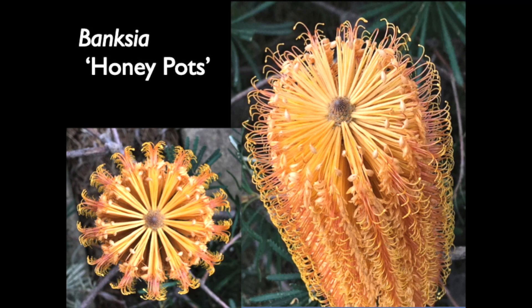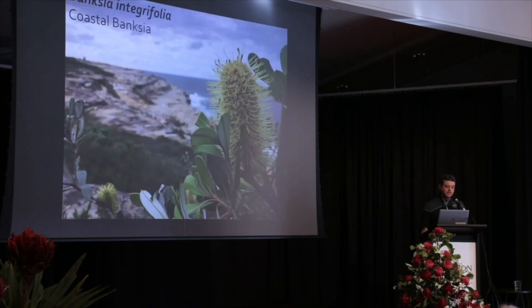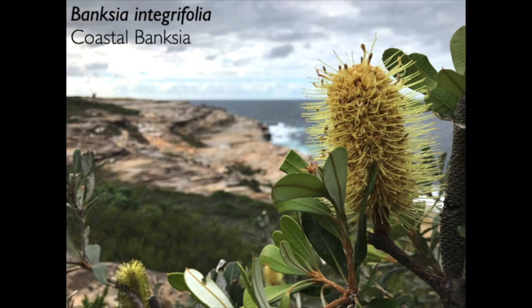Banksia Honey Pots is beautiful too — you can see the honey colour in the flowers. It's actually a cultivar of Banksia collina, which is very close to Spinulosa. Our Coastal Banksia, Banksia integrifolia, is seen here growing at Malabar Headland, just a little bit north of the Kamei Botany Bay National Park. It's a very important species in terms of being the rootstock for many of our grafted species.